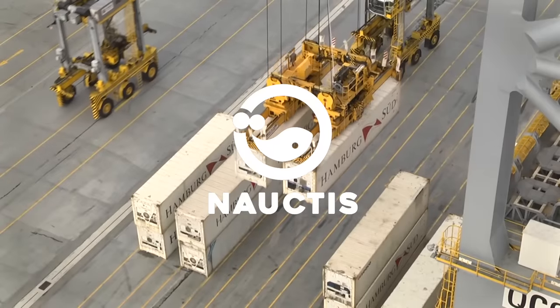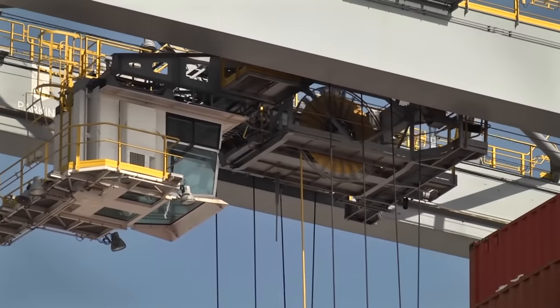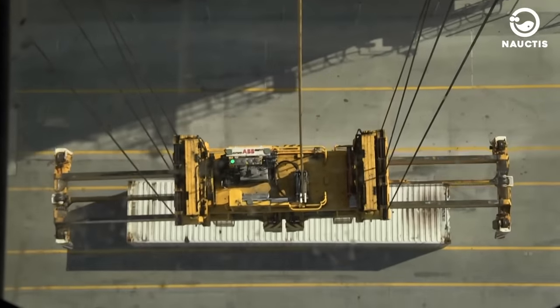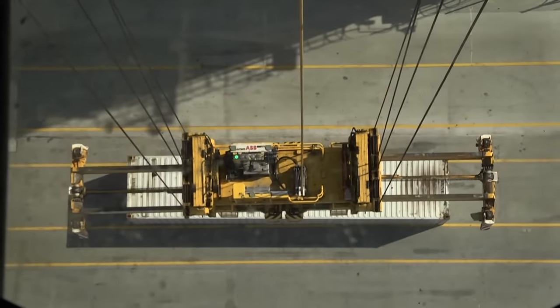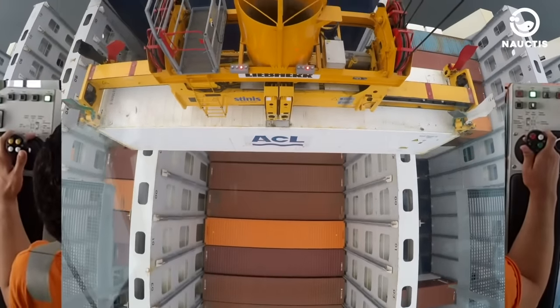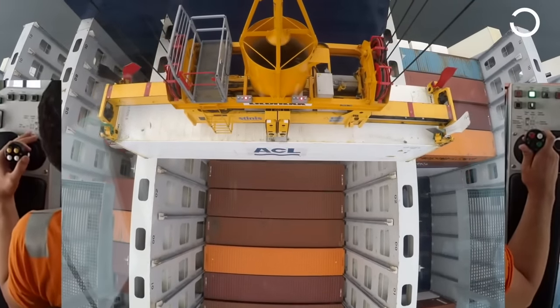Hey there! Welcome back to the Noctis on YouTube! Cranes play a crucial role in various projects, especially at ports. At the port, cranes are commonly used for lifting and moving heavy items like shipping containers and steel beams.